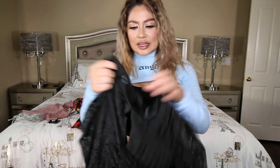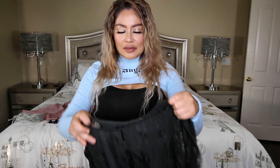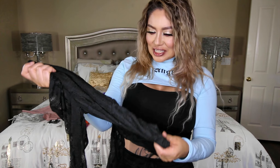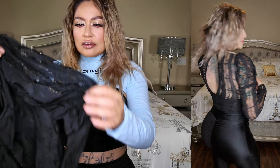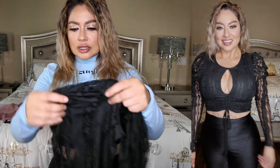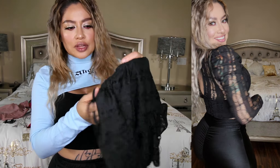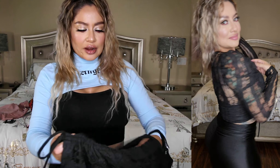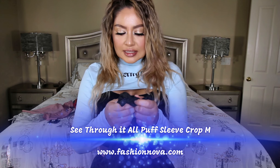This next one right here is this black one — it is really nice. The only thing I'm afraid of is that the material is really thin. I'm going to have to put some pasties on, but hopefully you won't see much. It has that floral kind of material look to it. It's long sleeve and more see-through on the sleeves. In the front it has a little string that you can pull so it looks a little bit higher. You also have this little hole right here between the front for detail. This one is called the See Through It All Puff Sleeve Crop Top and I did get this in a size medium.